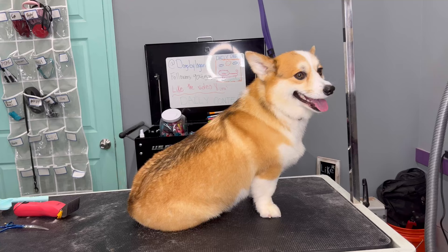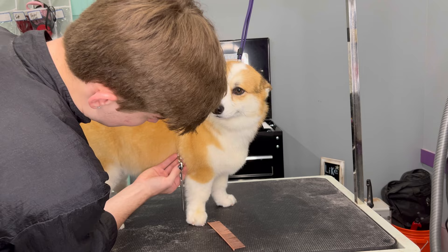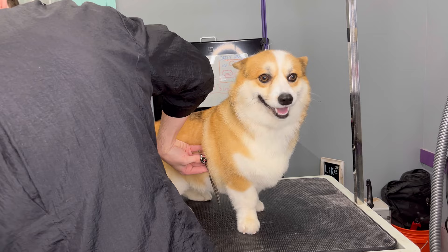Now that Molly looks super shiny and clean, I'm able to cut some hair around her feet and legs. I find that some groomers, when it comes to dogs like Molly, just do the bath, the blowout, the nails, the paw pads — but they don't do any scissor work on these types of dogs. And I feel like that's kind of where the difference is between me and some other groomers.